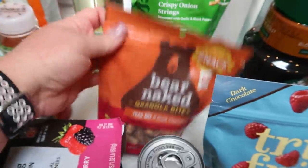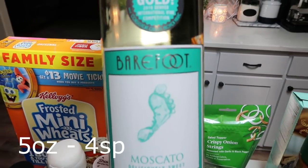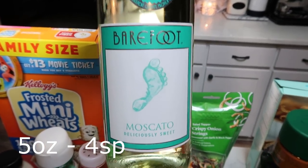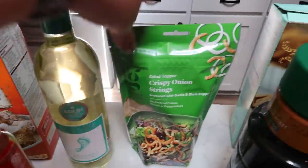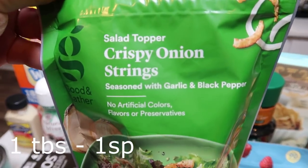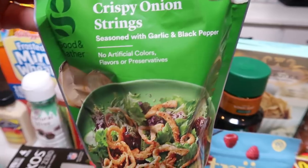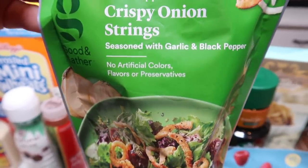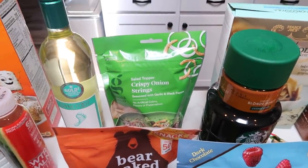I went ahead and picked those up for my mom, and also for my mom and I, a bottle of wine. Moscato is my favorite, so we'll enjoy that after a hard day's work at the yard sale. I also grabbed some crispy onions for a recipe — I've never had the Good & Gather brand but they were really affordable. These are garlic and black pepper with no artificial colors, flavors, or preservatives. That is for a dinner recipe.